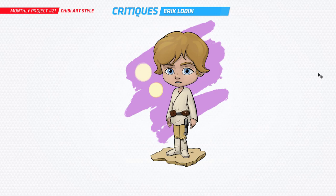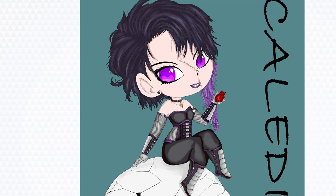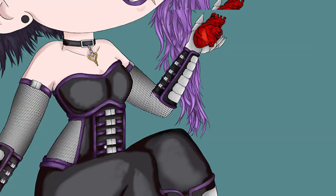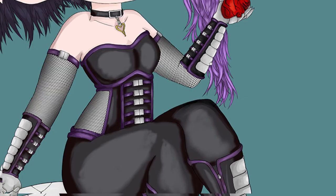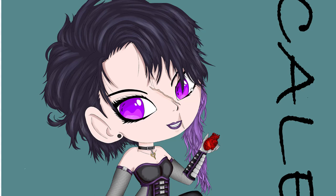Next up for the critiques is Frank. I really like this — it's a cool edgy gothic girl. I'm not quite sure what character this is, there was no name on the email. It might even be a Mortal Kombat character — I'm just looking at these gauntlets and she's holding a human heart or something. I really like the look, and I think this is great. You've definitely nailed the chibi proportions, everything seems pretty good.